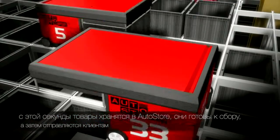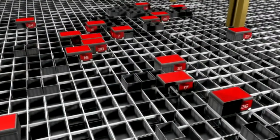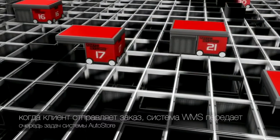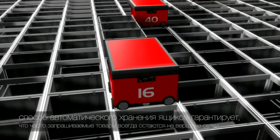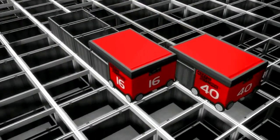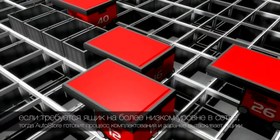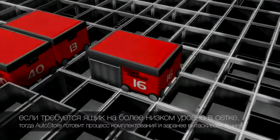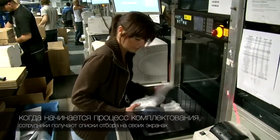From the second the goods are stored in AutoStore, they're ready to be picked and shipped out to customers. When a customer places an order, the warehouse management system transfers a picking list to the AutoStore control system task queue. AutoStore handles bins so that high-running goods always stay on top of the grid, while low runners are deeper down. If a bin on a lower level is requested, AutoStore prepares the picking process and digs the bins up in advance. Employees get the picking list on their screens when the picking process is ready.